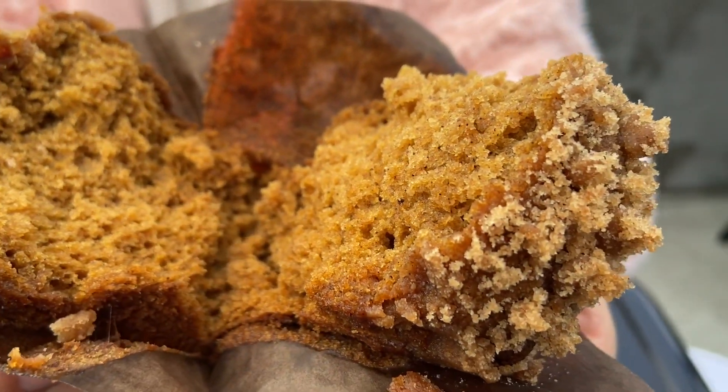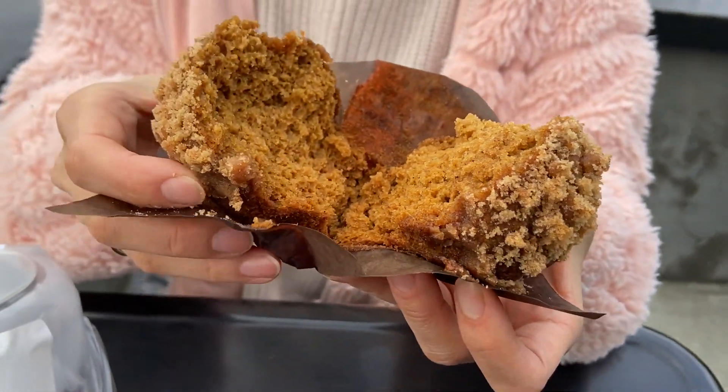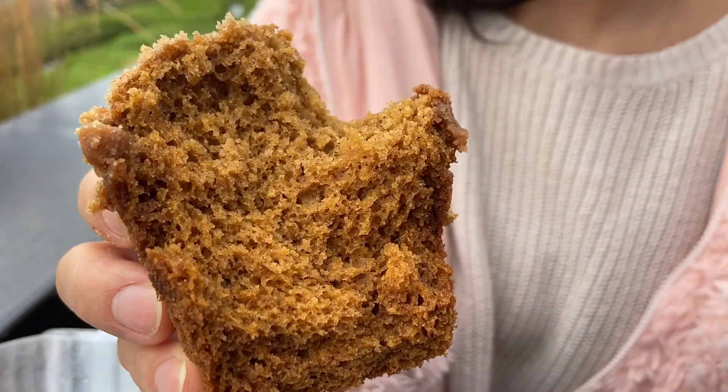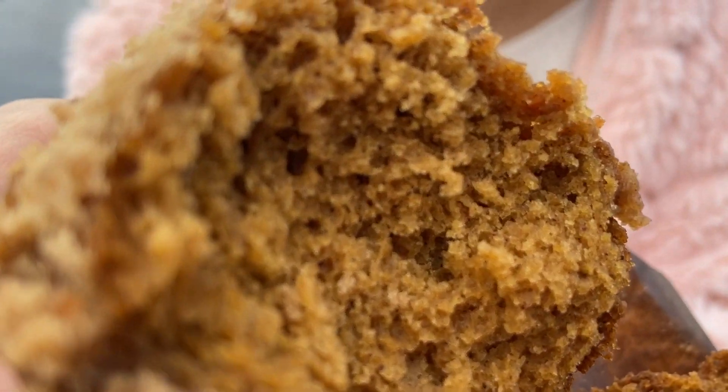Looks like a lot of spice going on — let's taste it. It's amazing! You can taste the chai tea, seriously. Butternut squash definitely makes the dough so moist, and it's crazy how clearly you can taste the chai.